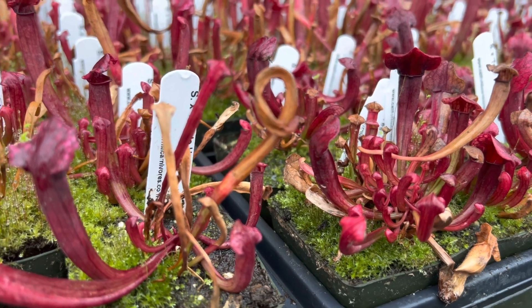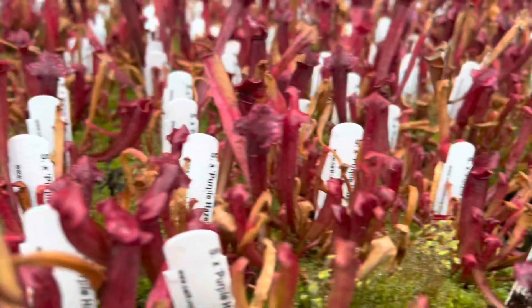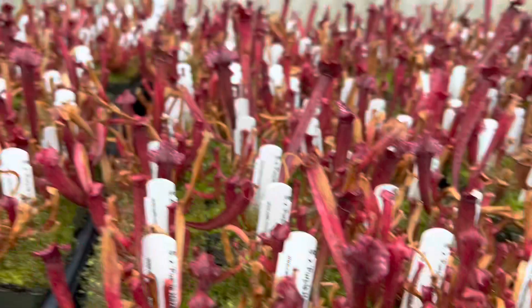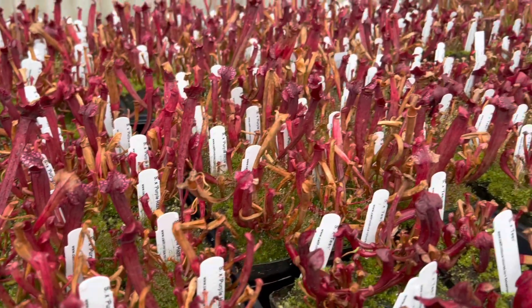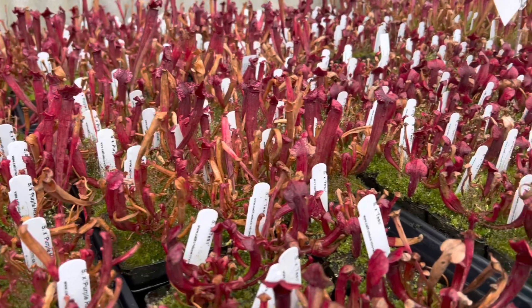This is Saracenia Tess. There's also another wonderful one right next to it, Saracenia MR Purple Haze. And as you can see, these are vibrantly red and still have lots of beautiful pitchers up.